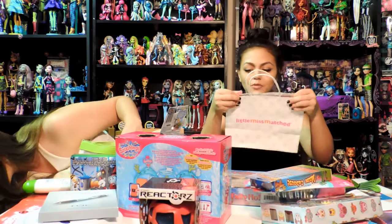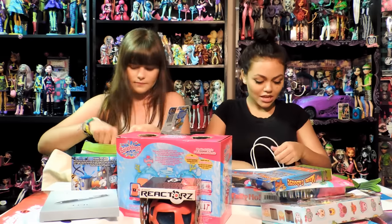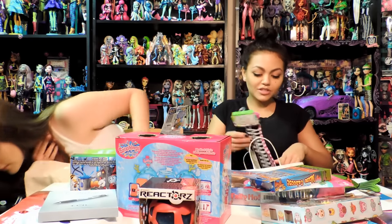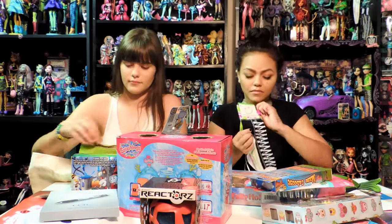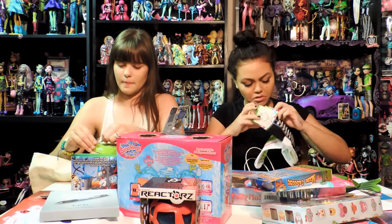And this little magical bag says Little Mismatch. Let's see what's in there. We have some socks - some mismatch socks! They're mismatched. Get it? Mismatched? That's cool.